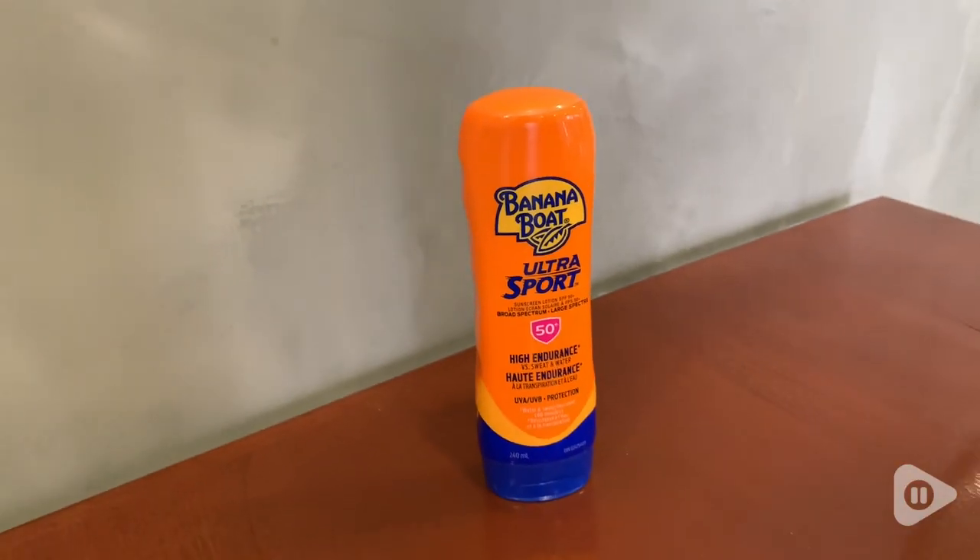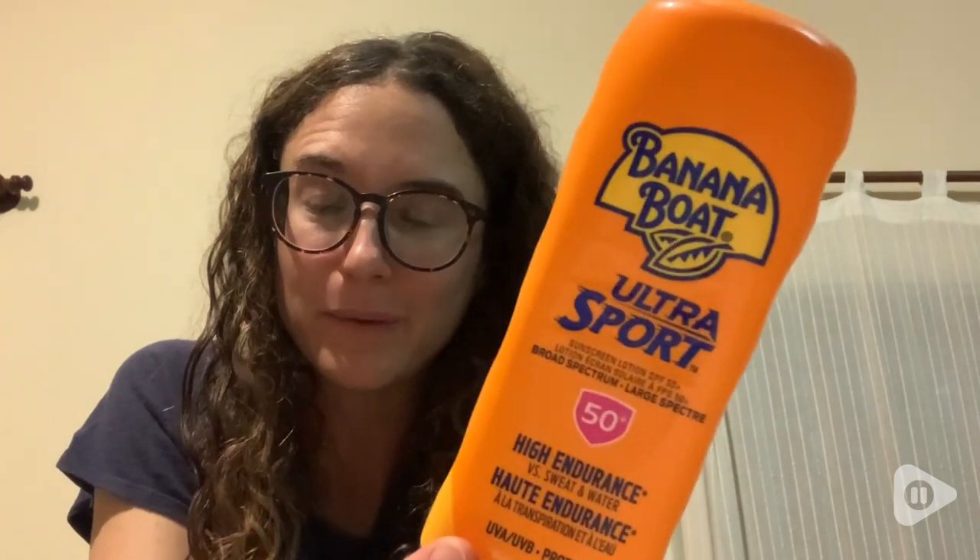Hi, it's Rachel here with WTI. I live in an area with a really strong sun — the UV rays are high — and I like using the Banana Boat Ultra Sport. This is 50 SPF.